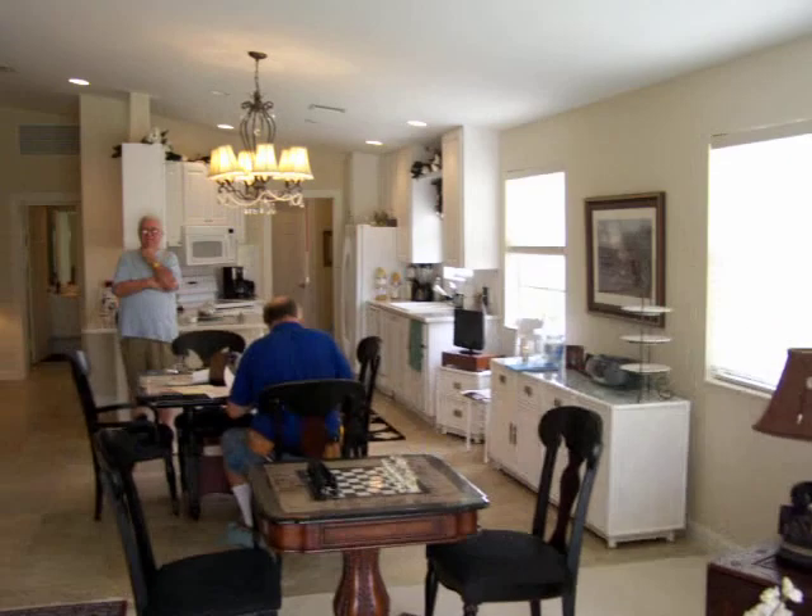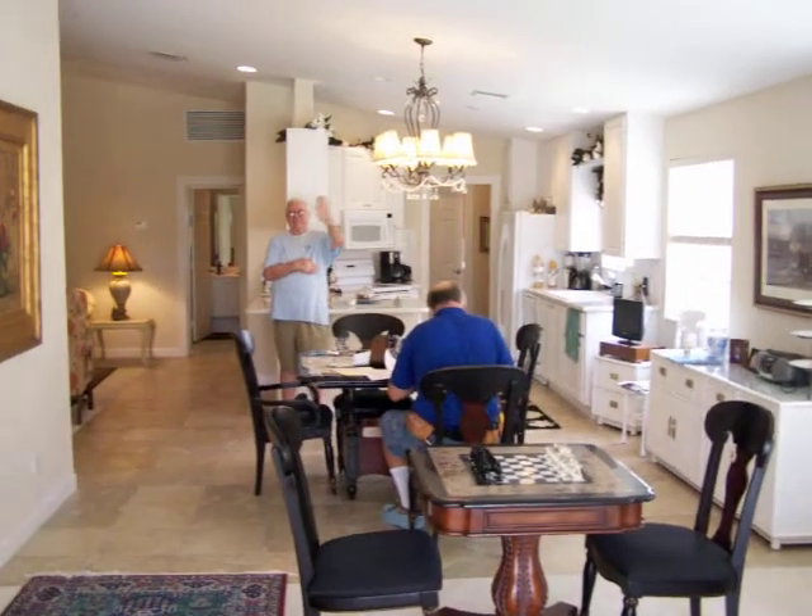Got a view of the kitchen area. There's Jack and the back of Hugo.